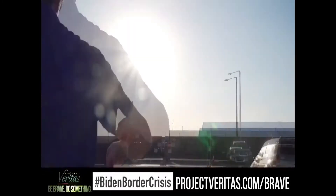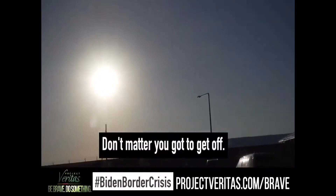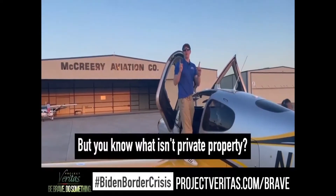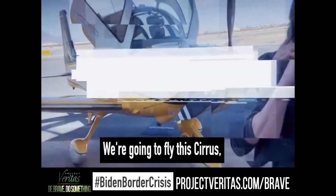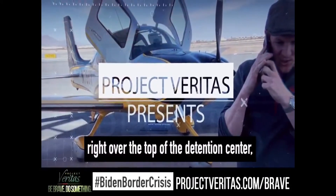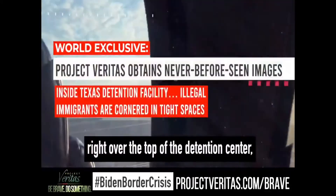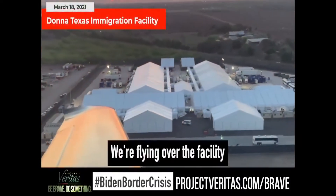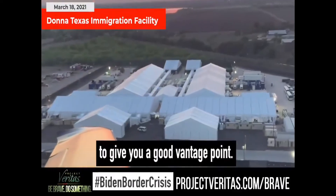They won't even allow the non-profit lawyers who conduct the actual oversight of these immigration detention centers to go inside. We have a man telling us to leave — we're with the press. They told us it's private property, but you know what isn't private property? Airspace. We're going to fly this Cirrus right over the top of the detention center to get a better view. There's the facility right there — flying over it to give you a good look.